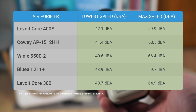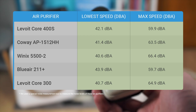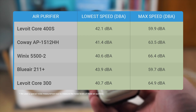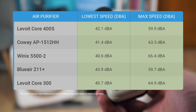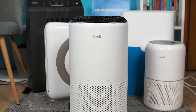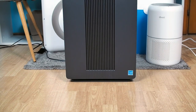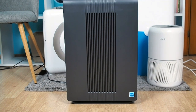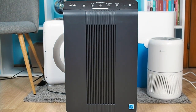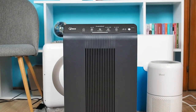When choosing an air purifier, it is essential to consider the noise it produces. Thankfully, all the air purifiers on our list are relatively quiet. Some are a bit louder at their max speeds, but keep in mind that they are also most efficient at those speeds. The Levoit Core 400S is the quietest air purifier on our list, while the WinX 5500-2 and Levoit Core 300 are extremely quiet at their lowest speeds.